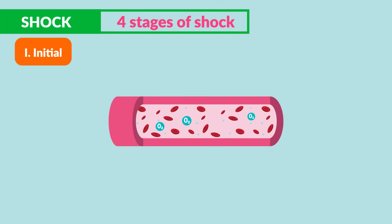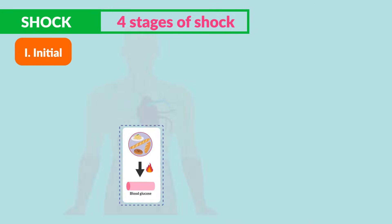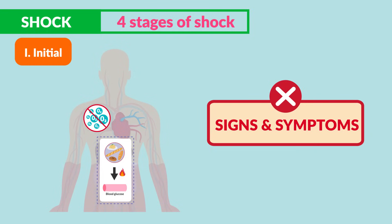First is the initial stage. There's too little oxygen in the blood to feed the organs, resulting in anaerobic metabolism — meaning metabolism without oxygen. But the signs and symptoms are absent in this stage.